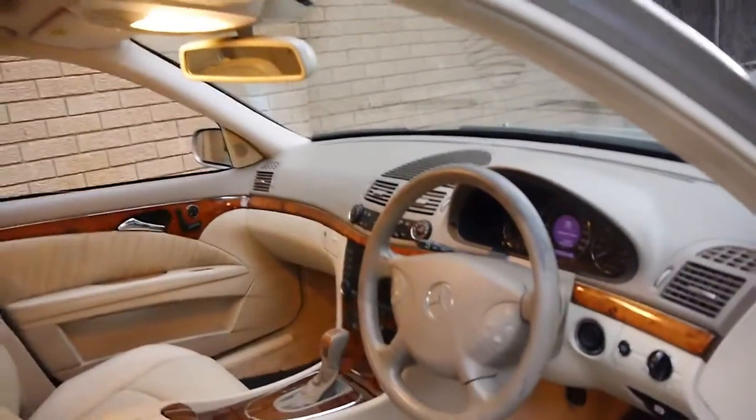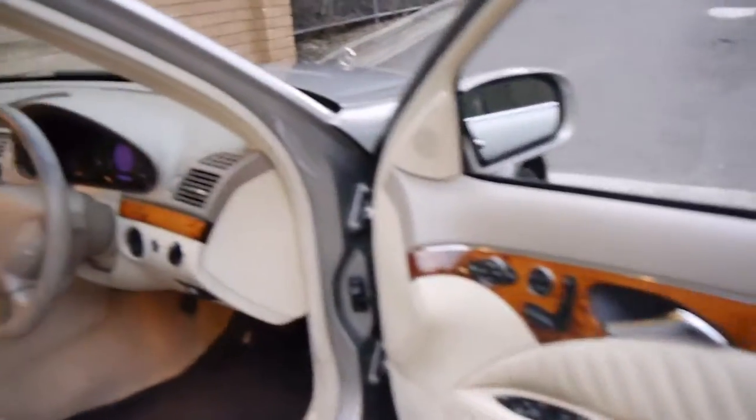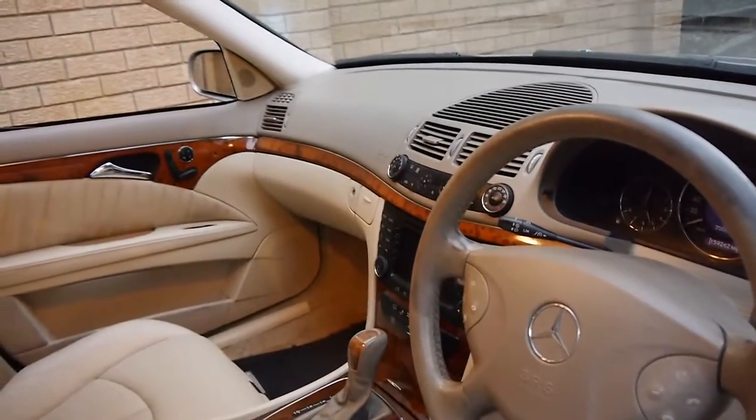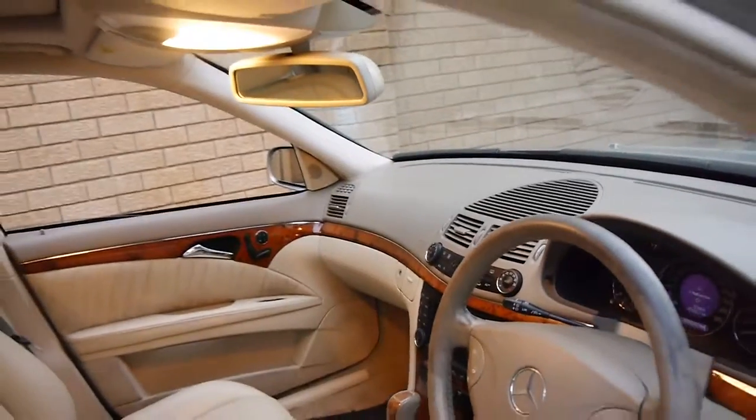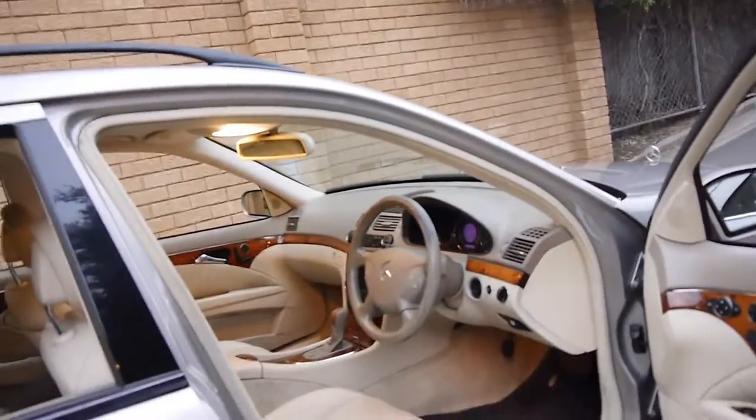This car has many options. Standard features include memory electric seats, navigation, Tiptronic gearbox, obviously cruise control, dual-zone climate control, a sunroof, and leather seats.